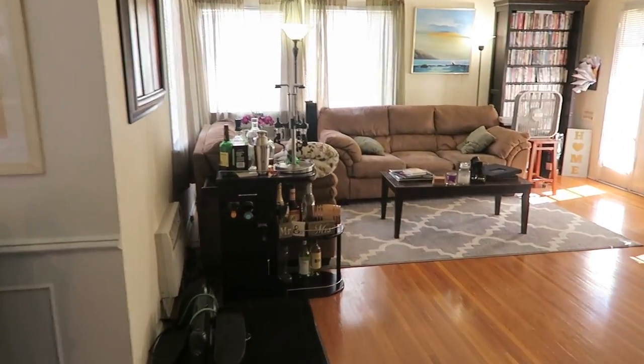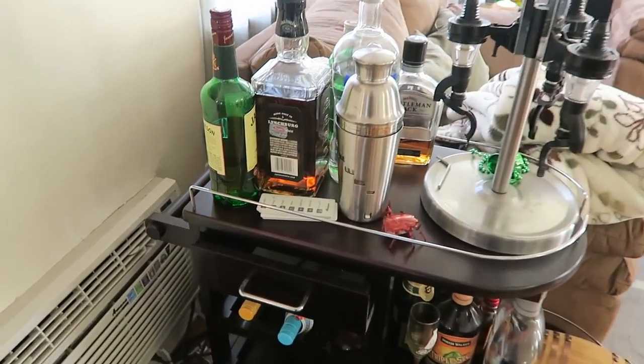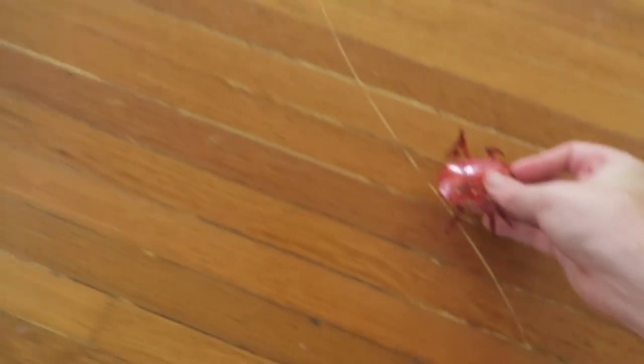Back down the hall to the main living room. This is the living room — it's actually a really decent size, like a great living room. Here's the bar of course, all the necessities: Jack D, Jameson, little shaker. This thing's awesome — I don't think I've ever shown you guys this. Check this thing out — all right, little spider. Go, scare people!